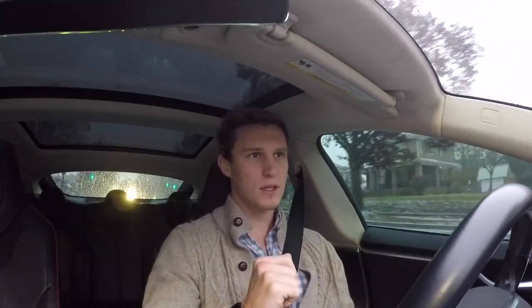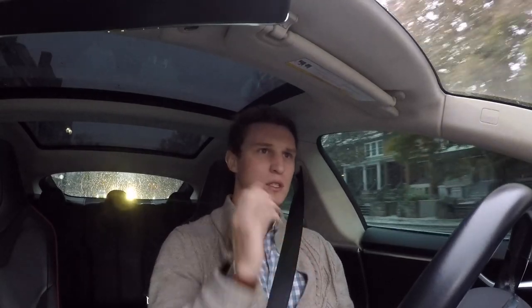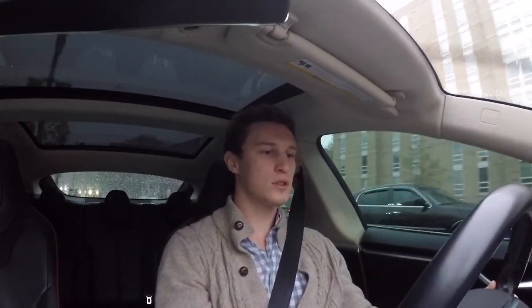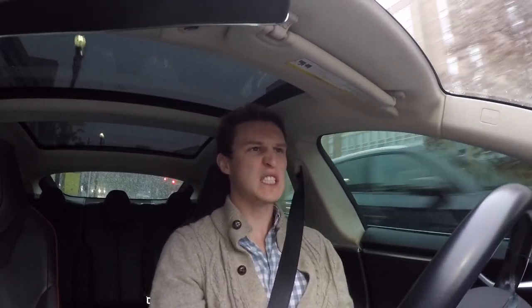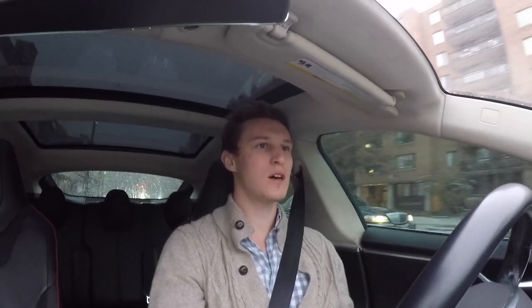We got a cop car right here — nice and slow, keeping it under 30 because I think that's the speed limit. Not really sure. No one is driving in the right lane. We're going for it, folks — we are going for it. This lane is completely covered in snow, but that's okay.